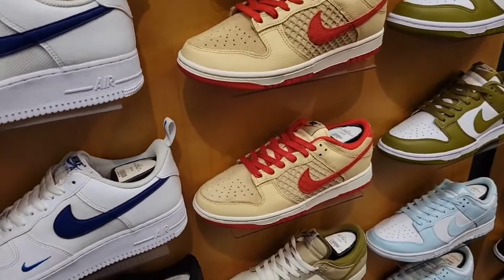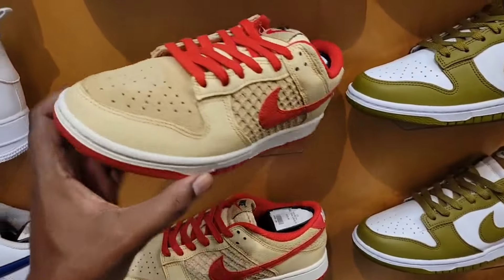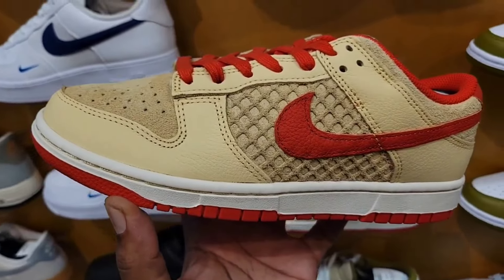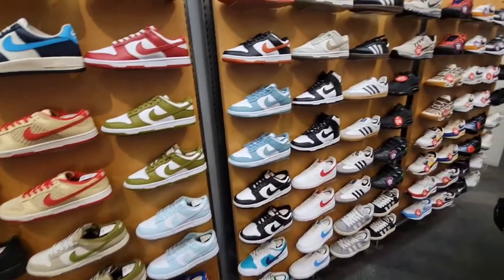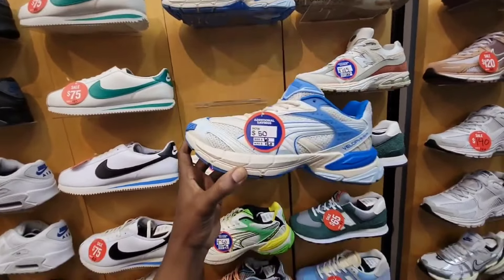They also got these dunks here too — more dunks even to choose from, colorways that we've definitely seen at most spots. I do like this one — that's waffle style. I like this colorway better than the other one that came out with the waffle material. Then of course they got those Air Force Ones. All this stuff right here is still full retail right now — dunks, dunks, some running shoes as well.